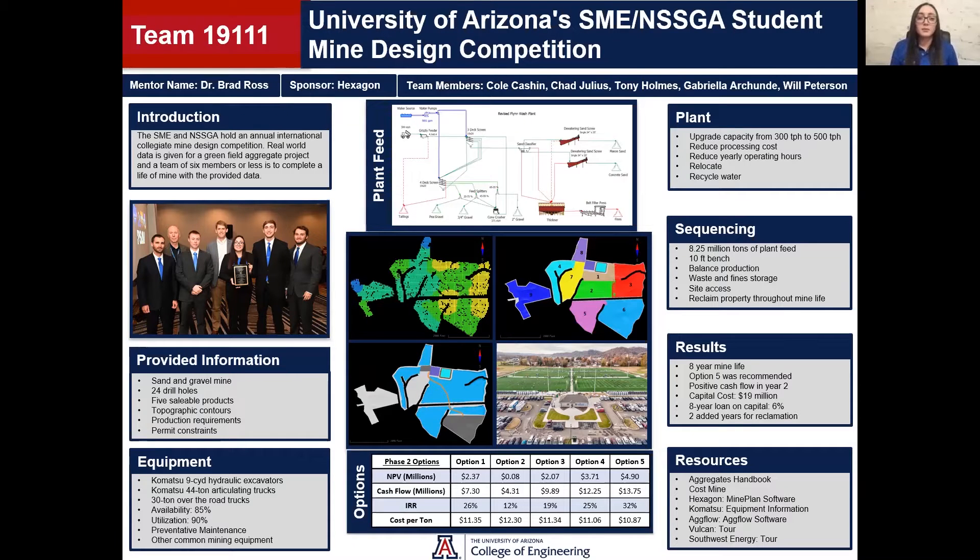Hello, my name is Gabriella and we are the University of Arizona SME NSSGA Student Mine Design Competition team. Our mentor was Dr. Brad Ross and we were sponsored by Hexagon Mining. This year we participated in the annual aggregate design competition. This competition is made up of two phases, with the top six teams from phase one moving on to phase two. Our team placed second overall this year.